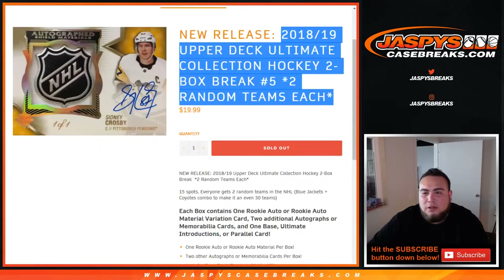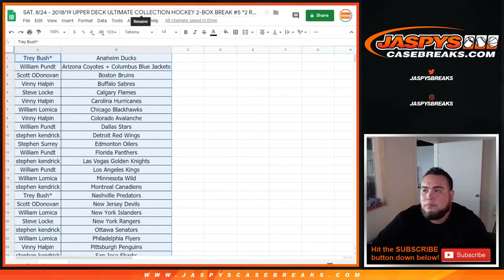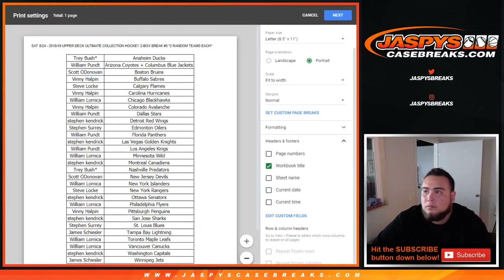I'll give you guys a quick minute — anyone who wants to make any trades. I have studied this checklist, so if anybody has any questions I can let you know what kind of chances you have for hits on all these teams. Honestly, the Predators have a really good checklist even though they would have been priced pretty low in a picker team. Eli Tolvanen is a big rookie — I think he's one of the nine or ten rookies that are level two or level one where their ultimate rookie autographs are numbered to 99.